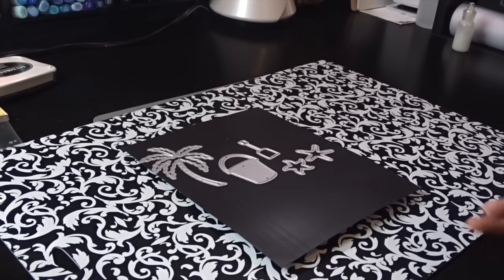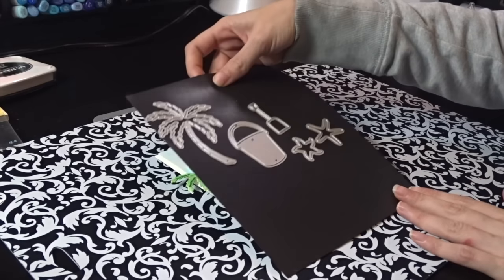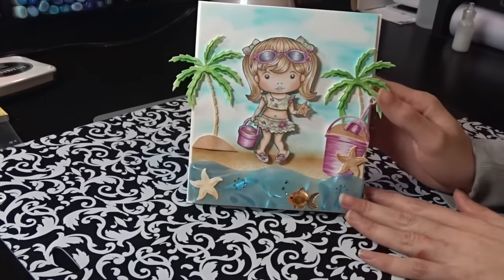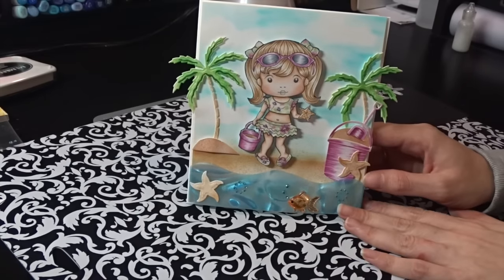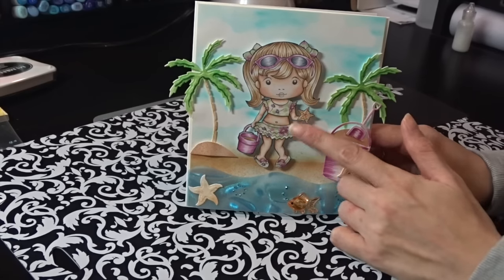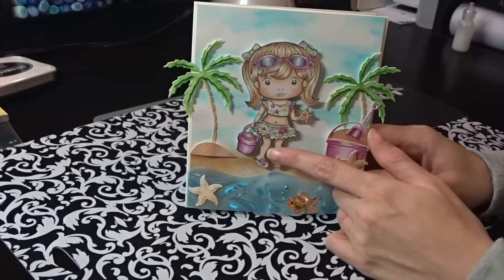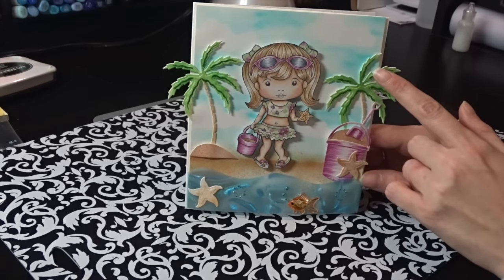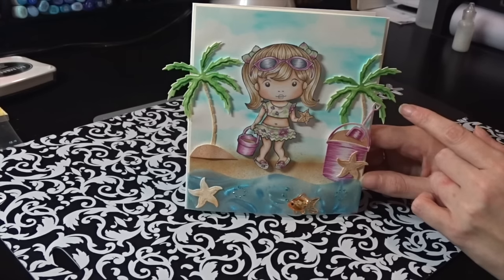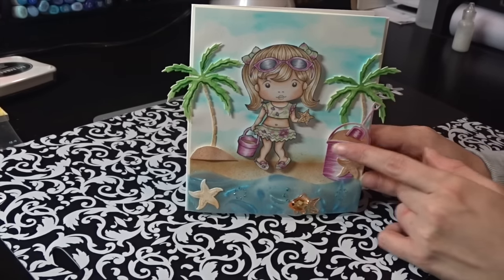I decided to create a beautiful card with these. I did a La La Land girl — I don't remember her name but I cut her up — and I also did some paper piecing because I love the patterned paper. This is a Wild Rose Studios paper, and for the palm trees I did some Copic coloring to give them shading and dimension.